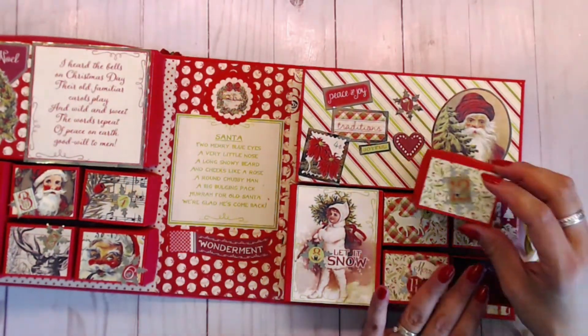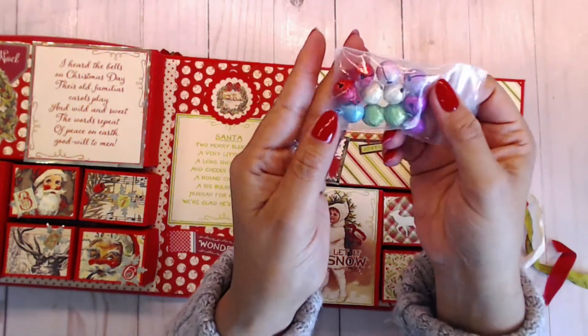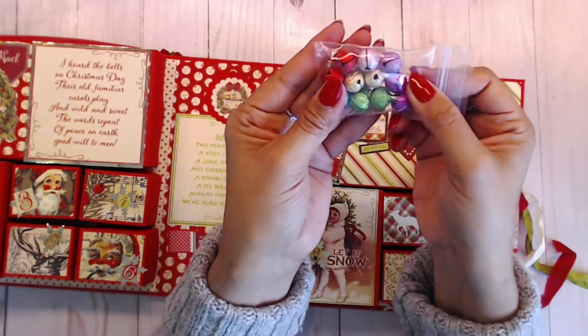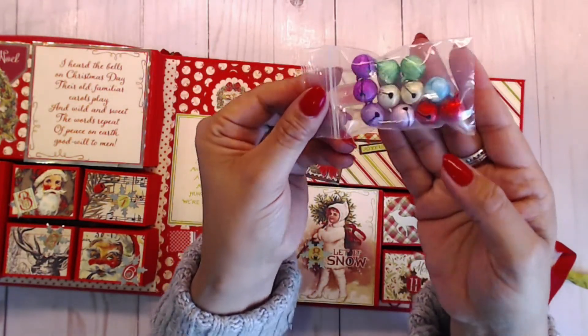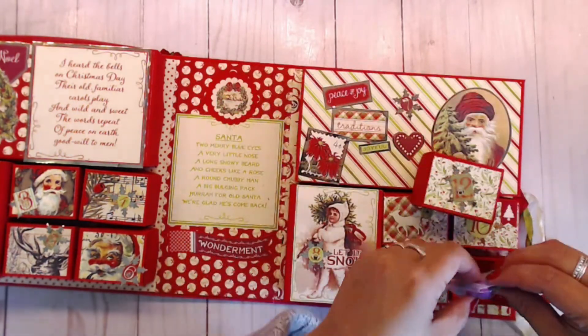And for day twelve you get some jingle bells — multiple colors! These are actually from KS Crafts. I just thought it would be fun to give these away, so I put a couple of those in there for you to have fun with.